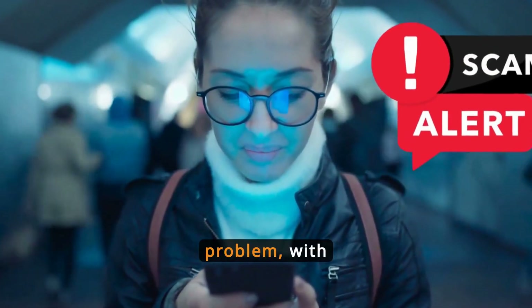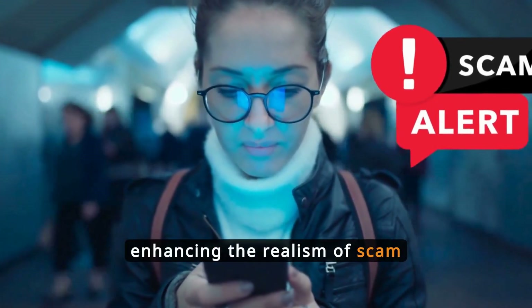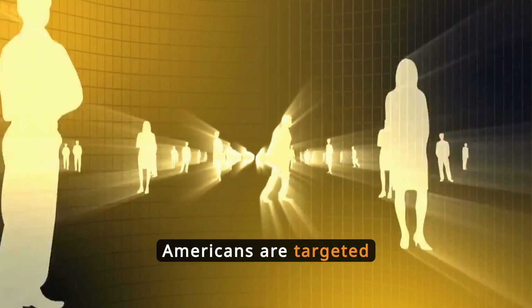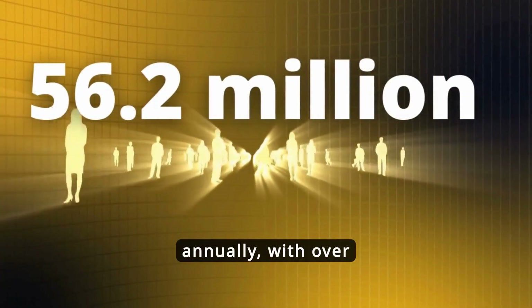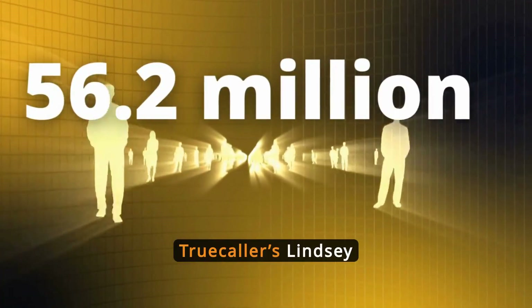Phone fraud is a growing problem, with artificial intelligence enhancing the realism of scam calls and texts. Millions of Americans are targeted annually, with over 56.2 million impacted in 2023 alone, according to TrueCaller's Lindsay Lamont.